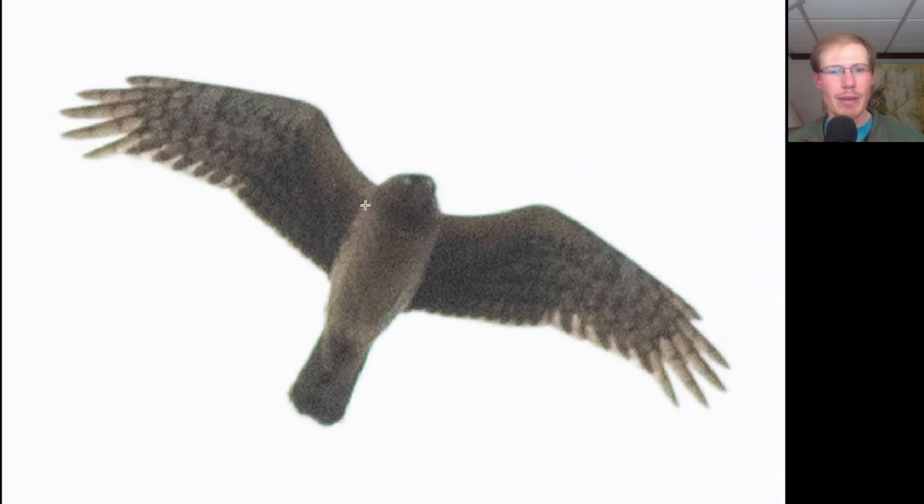Here we have a hawk with a long tail, kind of long lanky wings that are somewhat pointed, an owl-like facial disc, and very plain underneath — this is a juvenile northern harrier. You can see it's holding its wings up into a little bit of a V; we'd call that a dihedral, or maybe even a modified dihedral, which is when the wings go up into a V and then flatten out.